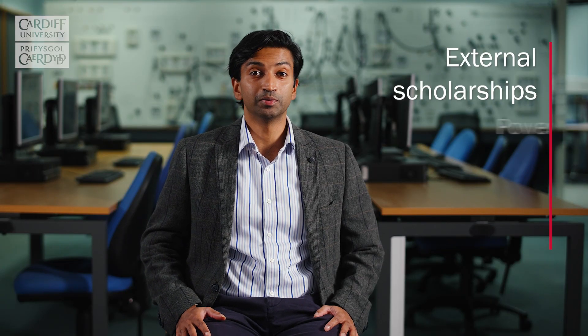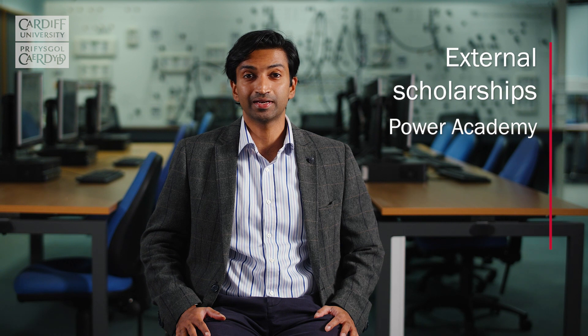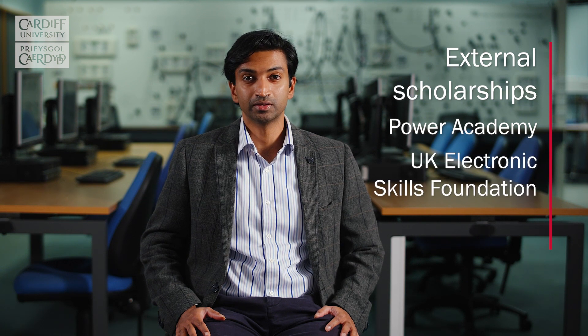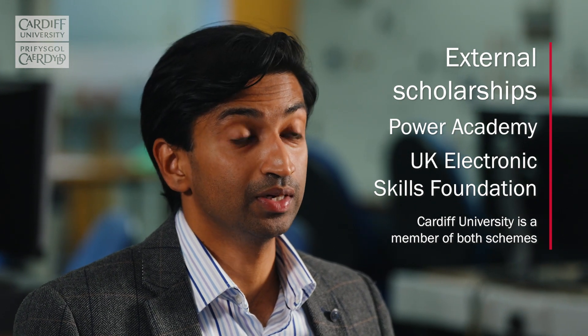Our students get to apply for scholarships available through the IET Power Academy and also the UK Electronics Skills Foundation. These scholarships provide students with a bursary and funding to cover the costs of books and software, but more importantly they get mentorship throughout their degree programme from the industrial partners of the scholarship programmes, as well as guaranteed industrial placements.